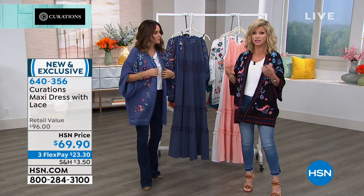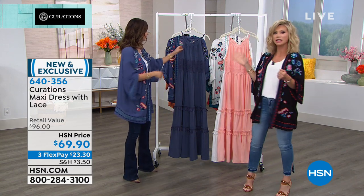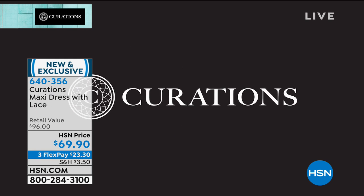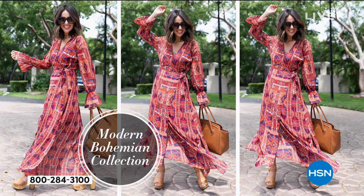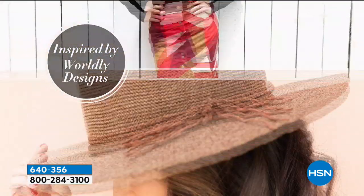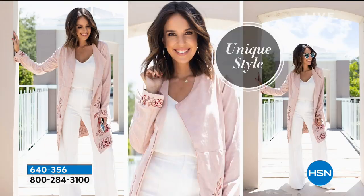Every year from Curations, since they've been here — eight, nine years, maybe longer — we do one maxi every year, and that Curations maxi sells out every year. And there's Ellie right there, sharing with us that boho chic vibe and all these worldly looks.